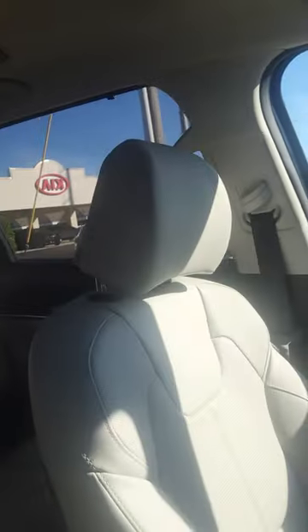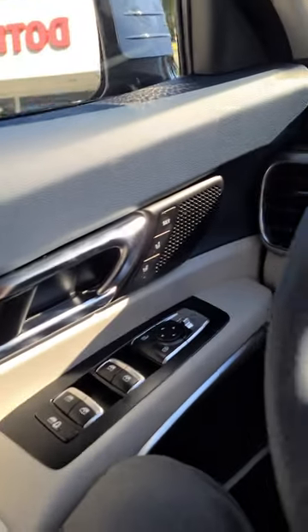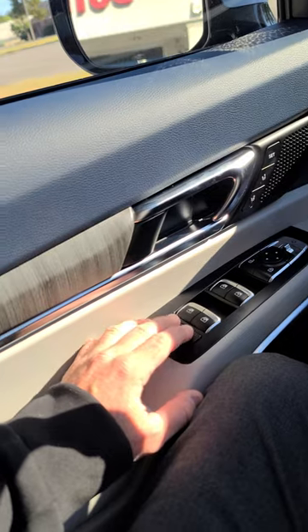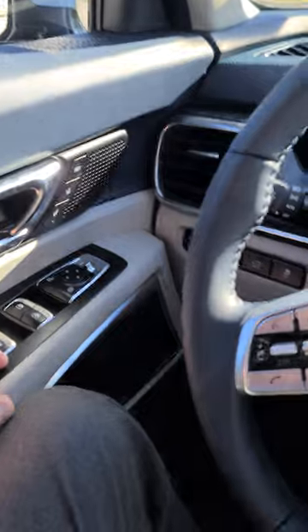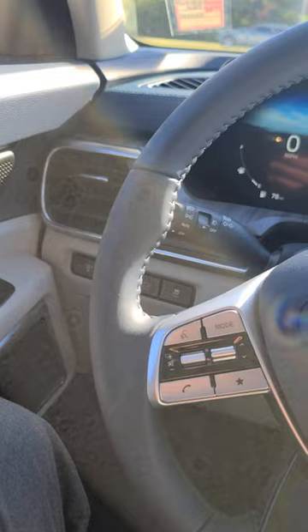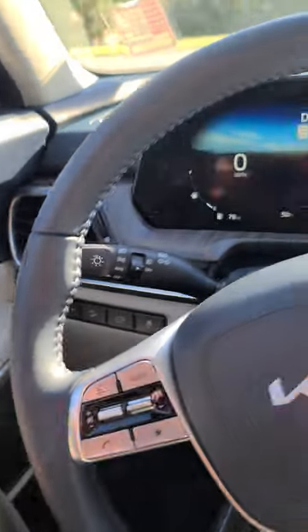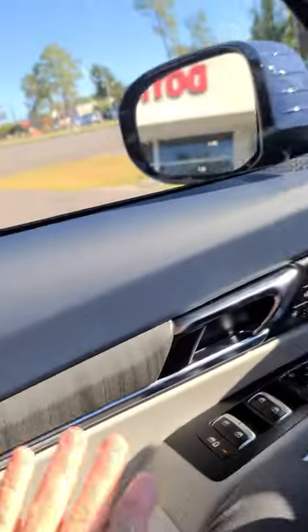You get dual sunroofs on the SX, bucket seats, window shades, and memory seats up front. You've also got the child lock which lets you lock the windows and the door with the press of one button, which is pretty cool. You get all your illumination and ambient blues in there too.